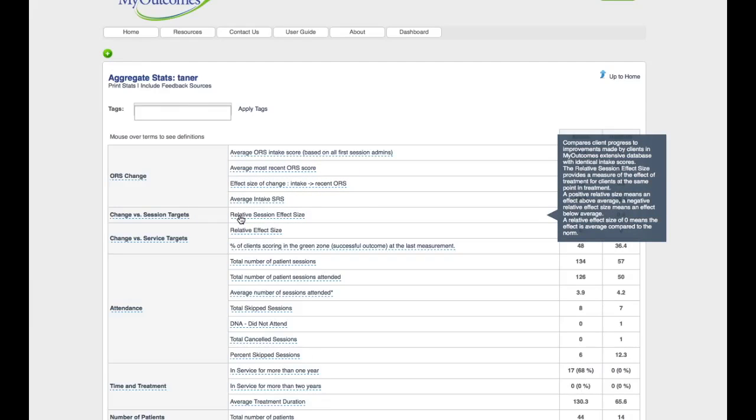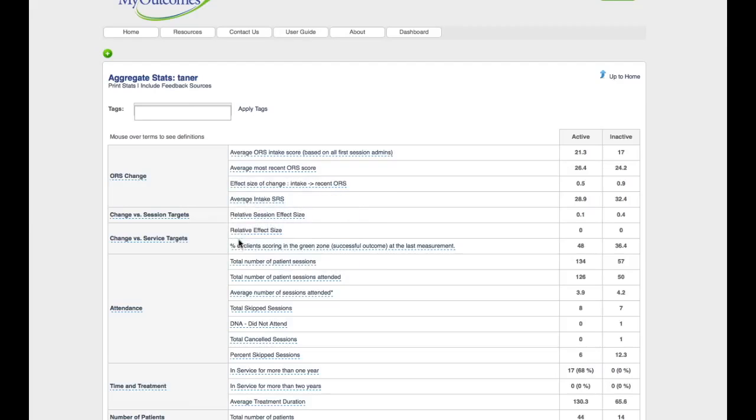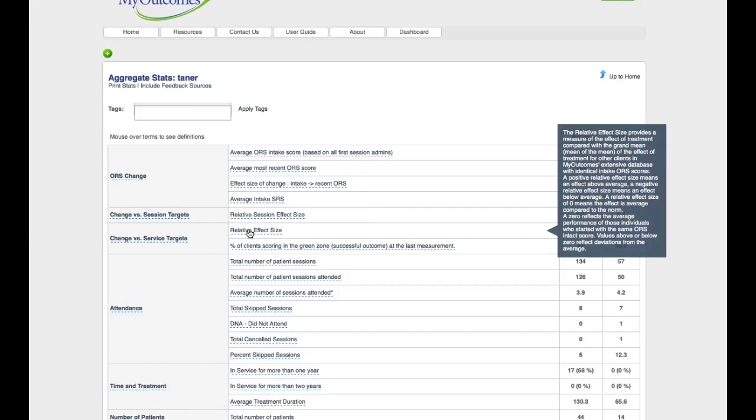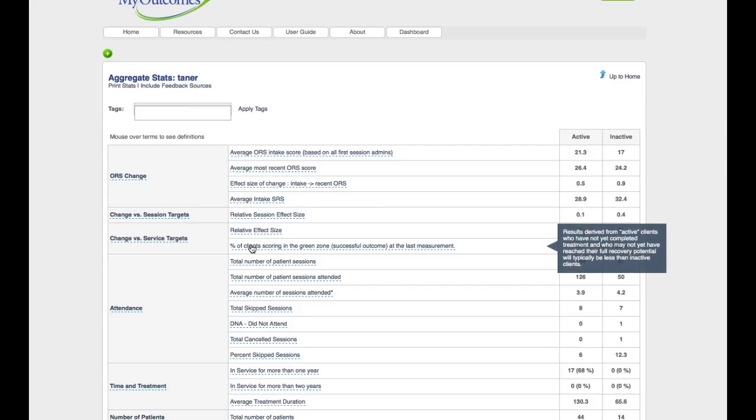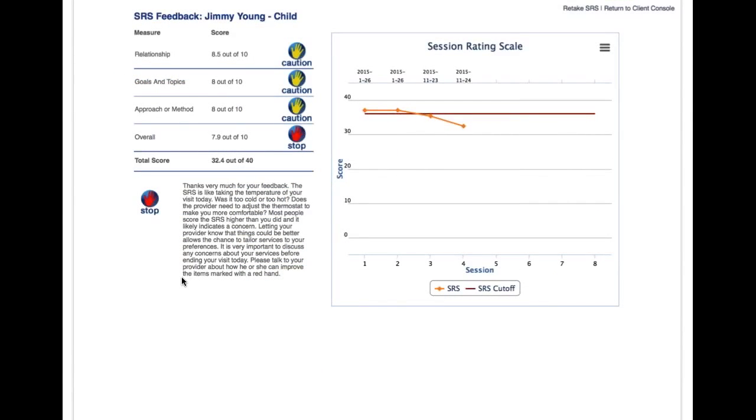Resources weren't as widespread before, and of course you have the e-learning system associated with MyOutcomes that people can go to when they first start. The issue with the messages was that they weren't quite right for individual therapists, or they were found to be annoying. Again, this was just our first attempt to download our brains about what we would think about when client scores weren't like the average client.